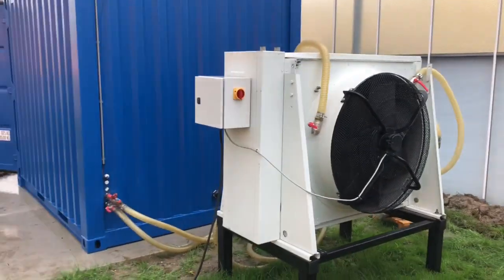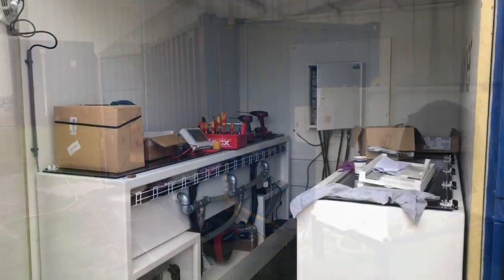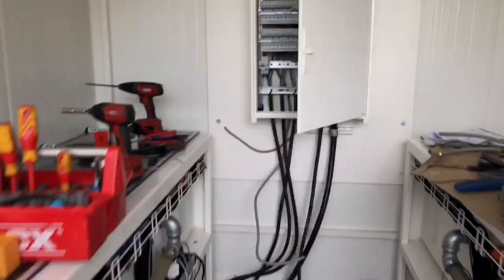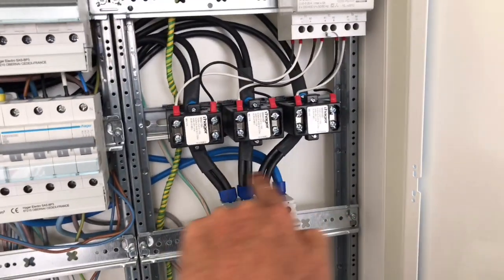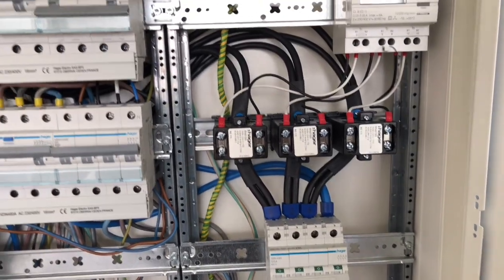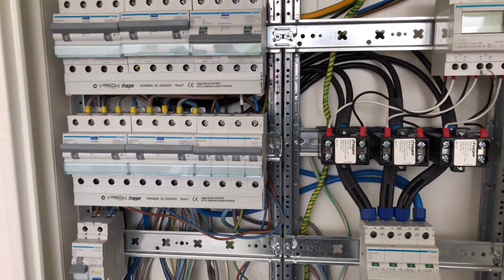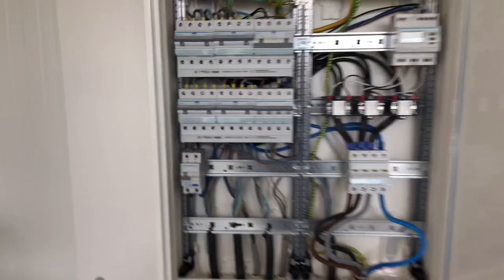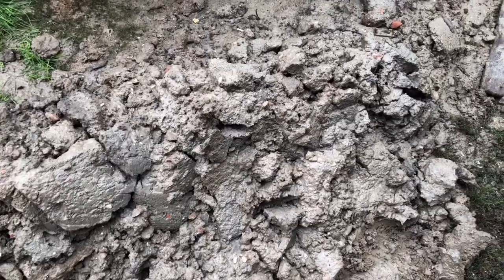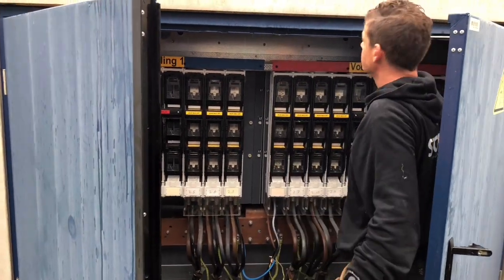Next phase: when the electricity is ready, we're going to see if the miners are online — big moment. The electricity is on. About 50kW, 60kW, 70kW — it runs in three times 32 amps. We're now going to turn it on. Okay, we are connected!